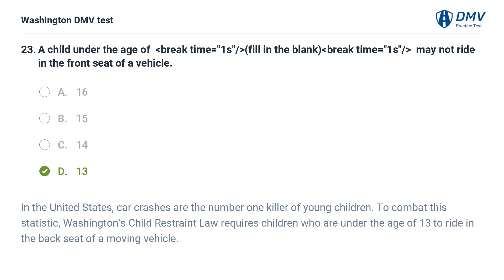The correct answer is D: 13. In the United States, car crashes are the number one killer of young children. To combat this statistic, Washington's child restraint law requires children who are under the age of 13 to ride in the back seat of a moving vehicle.